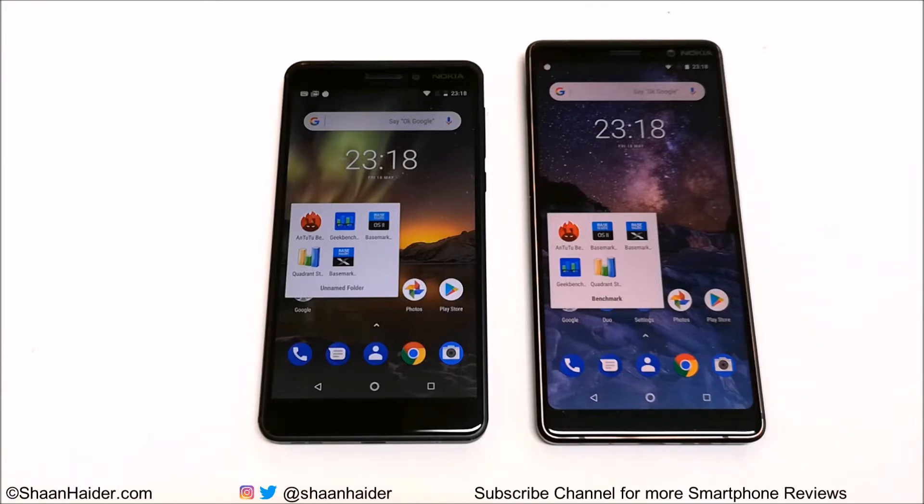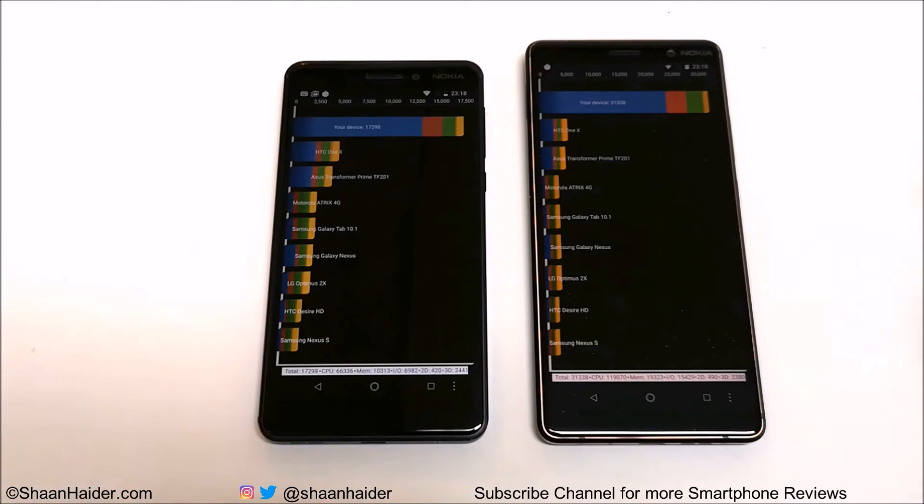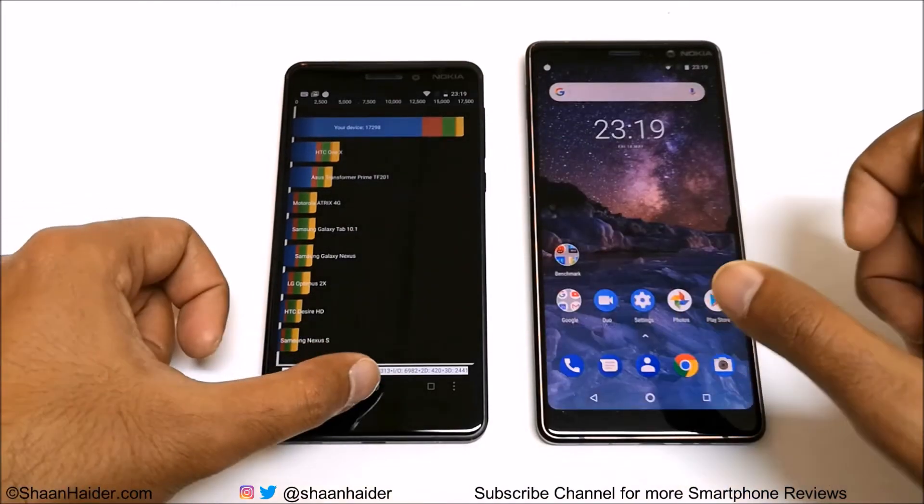Let's start with Quadrant Standard. Nokia 7 Plus scored 31,338 and Nokia 6.1 scored 17,298. Nokia 7 Plus scored around 14,000 more points — nearly twice that of Nokia 6.1. The difference is huge, so the winner in the Quadrant Standard benchmark is Nokia 7 Plus.